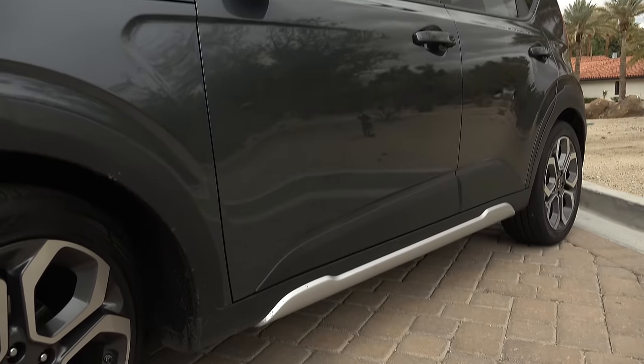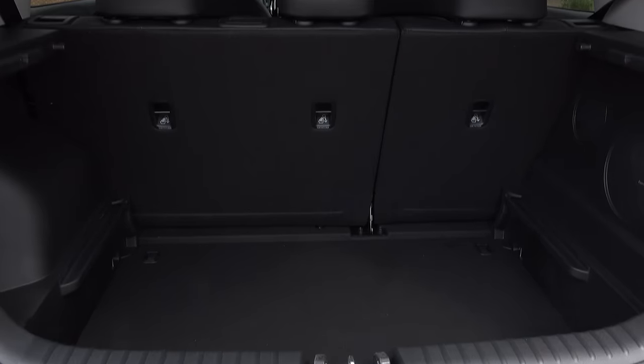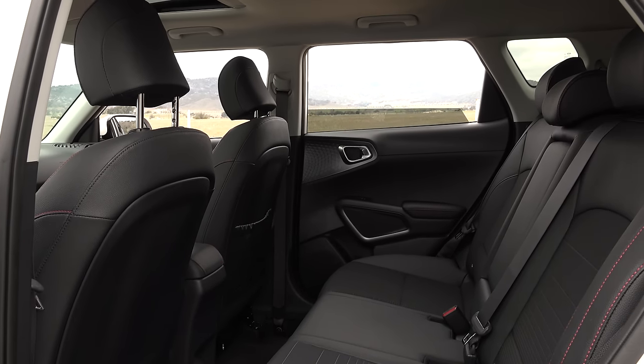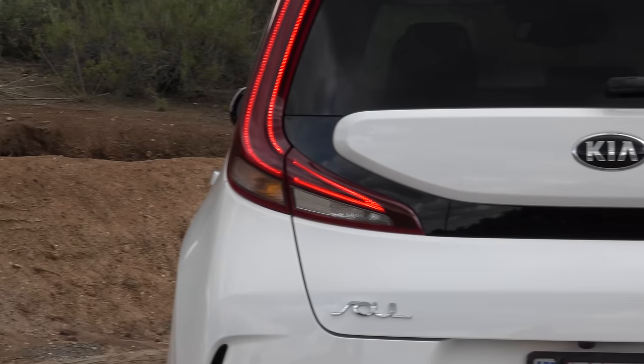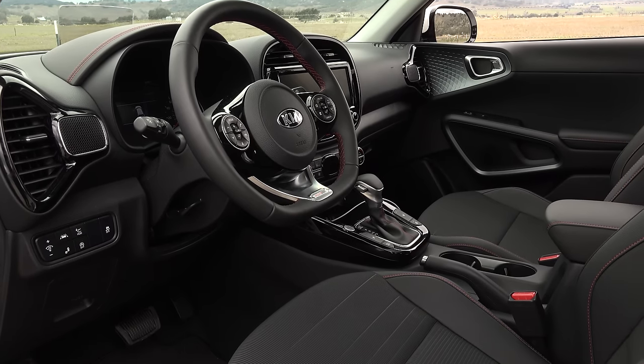The Soul has grown about 2 inches in length and has had its interior packaging tweaked to provide 5 cubic feet more cargo room while leaving other interior dimensions virtually unchanged. The tailgate is also wider and lower and there are larger front door openings.